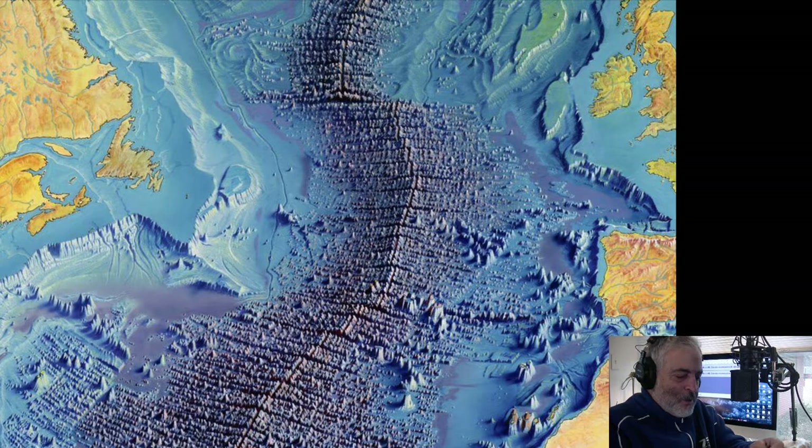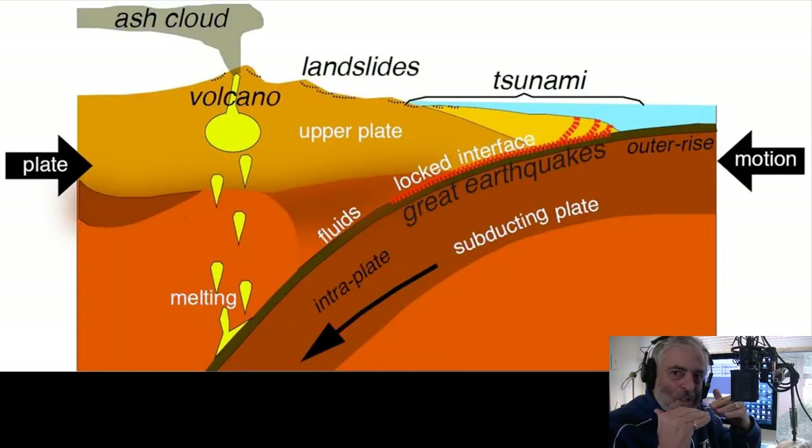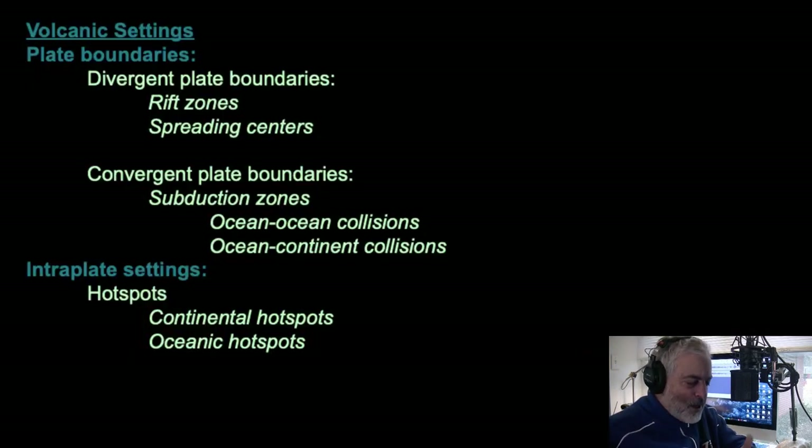A spreading center is where you get new crustal material added to an ocean floor. In convergent plate boundaries, we're talking about where subduction occurs — where either an ocean and ocean plate collide, or a continent and ocean plate collide. Usually it's the continental plate over the ocean plate; with ocean-ocean, either plate could get subducted. Convergent means they're coming together; divergent means they're heading apart.